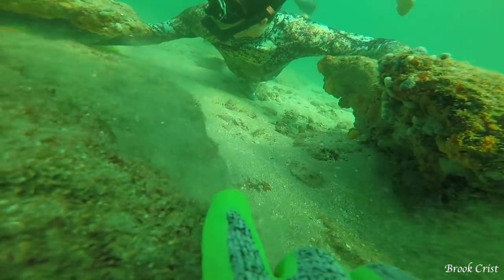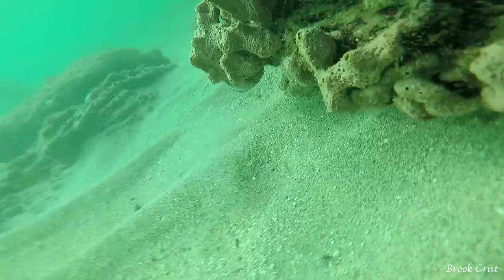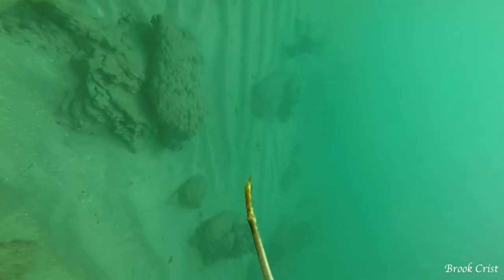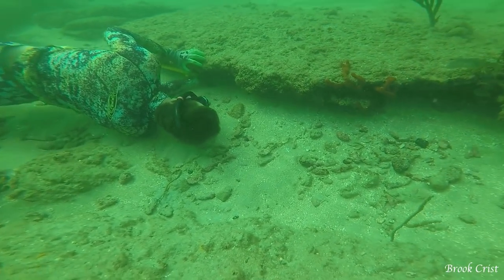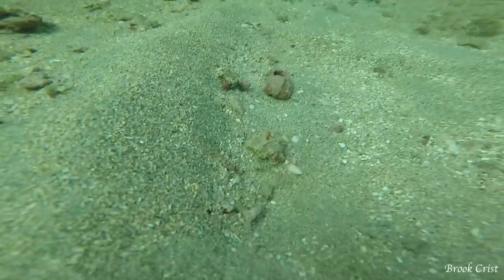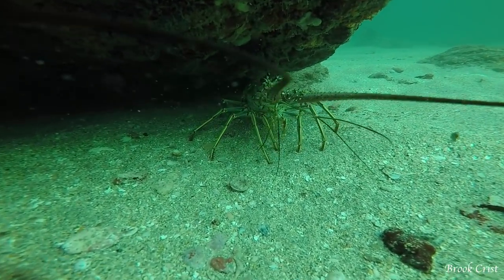Fisher has his whole arm and the tickle stick in this rock to tickle out this lobster. I end up missing it with my net and it goes to a different rock that I'm able to stick my hands under to actually grab it. At the same time, Jed's on the other side of the rock and he also catches one, but he looks at it in his hand and decides it's too small to even bother to measure, so he lets it go. Then Jed goes down with a tickle stick and net and coaxes one out for himself and nets it.